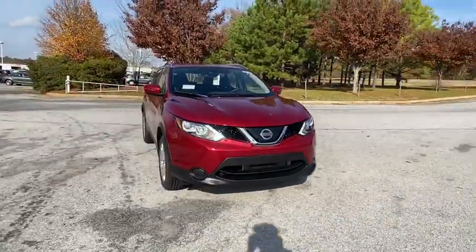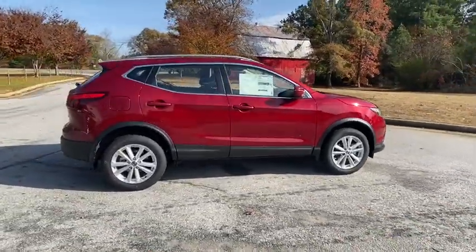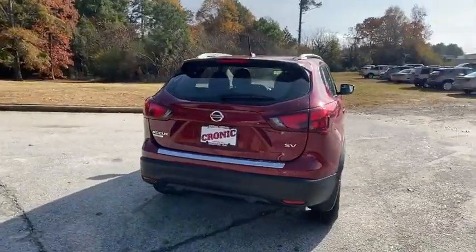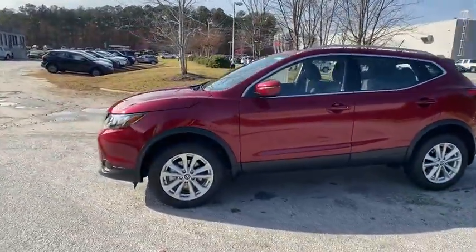Take a ride in the 2019 Nissan Rogue Sport. The Nissan Rogue Sport is a subcompact SUV that provides all the functionality. A smooth ride, lots of cargo room, and a roomy back seat is a recipe for a pleasant traveling experience. Here are some of this vehicle's great options.